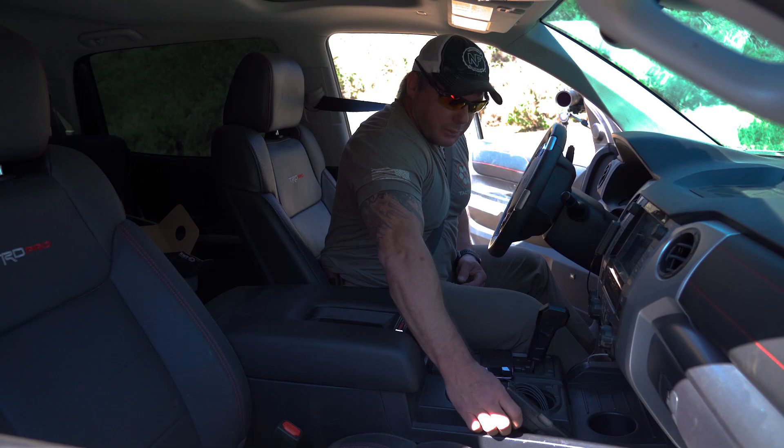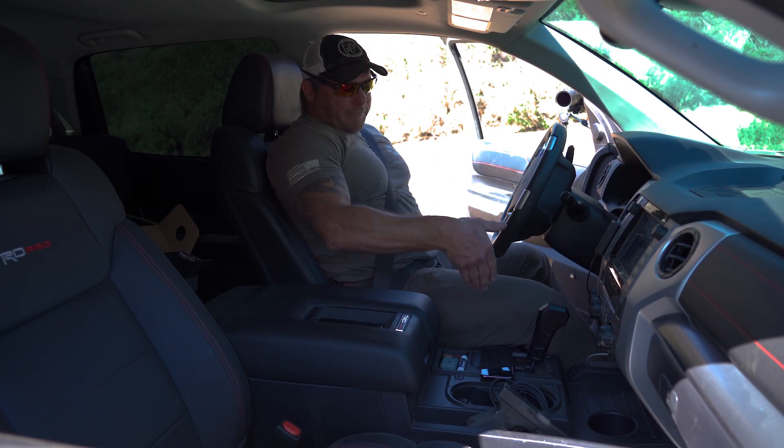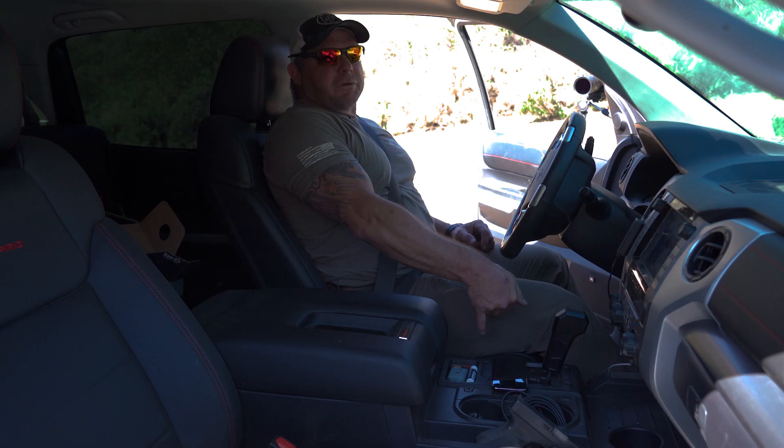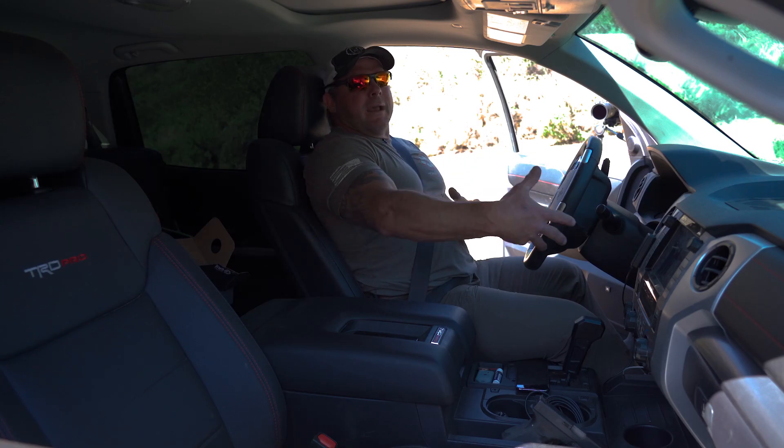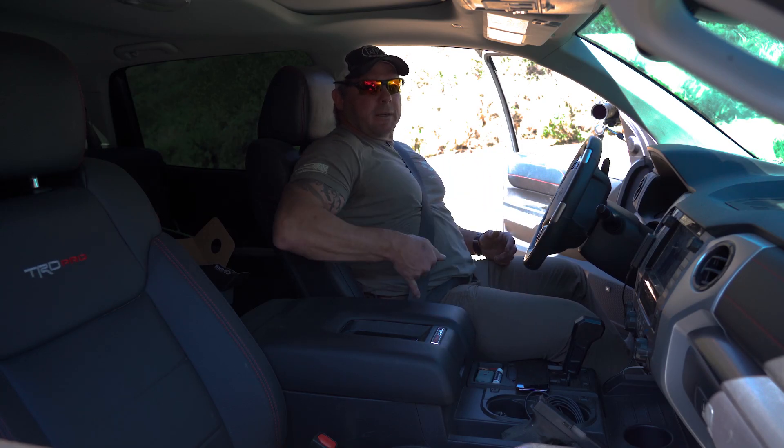What I see a lot of guys do — buddies of mine that carry at the four o'clock or three o'clock position — is when they get in their car, they'll pull out their pistol and have it pre-staged somewhere, or they'll have a pre-staged holster in their car and move their pistol from that holster to this holster as they move in and out. That works for them, but I'm not a proponent of it because I don't want to be in a parking lot handling my firearm going from here to there. It's concealed carry for a reason — I'd rather not keep pulling it in and out.